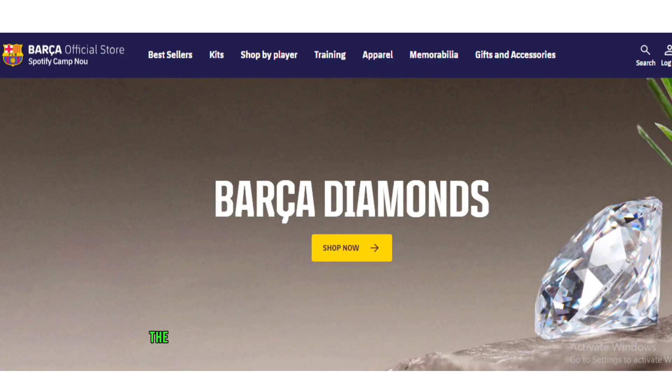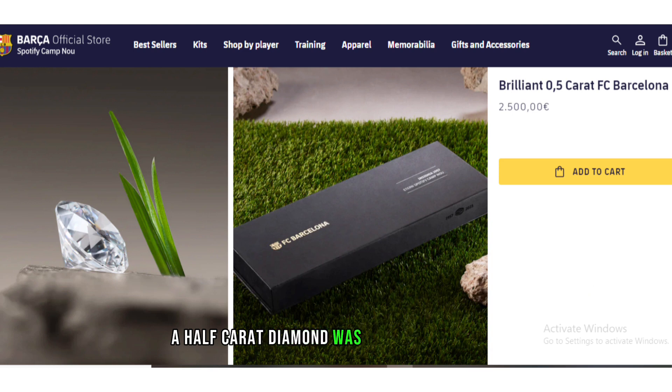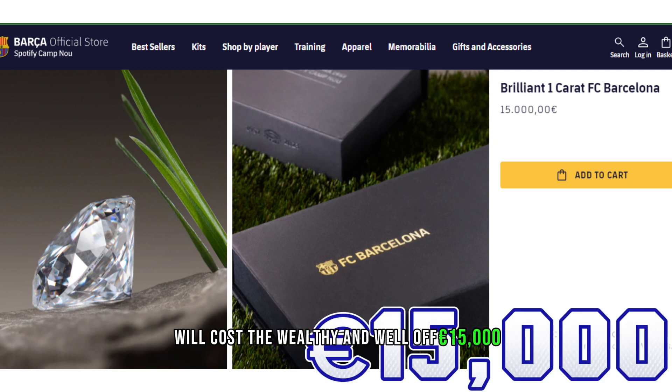But the diamonds were the ones that would have raised the most attention. A half-carat diamond was selling for 2,500 euros, while a single carat will cost the wealthy and well-off 15,000 euros.